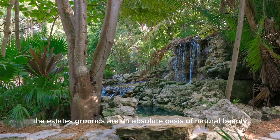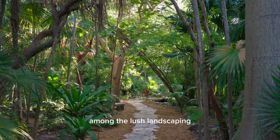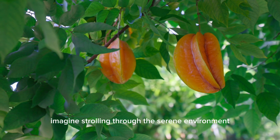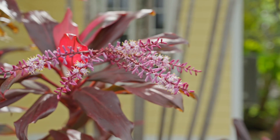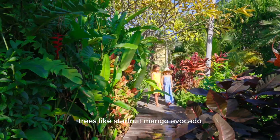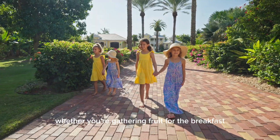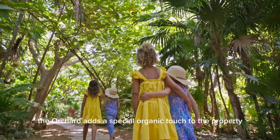The estate's grounds are an absolute oasis of natural beauty, providing an escape into your own tropical paradise. Among the lush landscaping, you'll find a beautifully designed rainforest, complete with meandering walkways and hidden pathways that wind through this magical space. Imagine strolling through the serene environment, surrounded by towering palms and the vibrant colors of tropical plants. Tucked within the rainforest is a flourishing fruit orchard offering fresh produce at your fingertips — trees like starfruit, mango, avocado, lime, and banana provide a true farm-to-table experience, allowing you to enjoy the bounty of your land. Whether you're gathering fruit for breakfast or simply enjoying the lush surroundings, the orchard adds a special organic touch to the property.